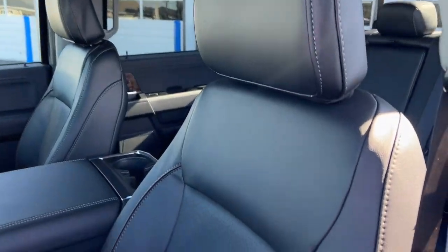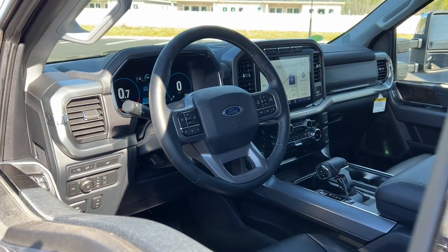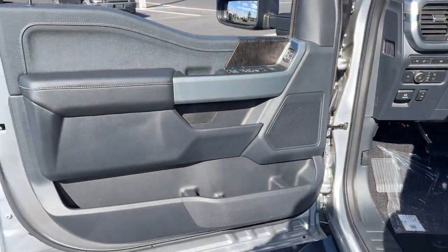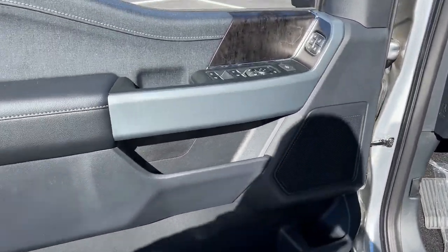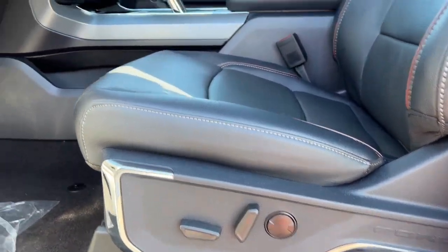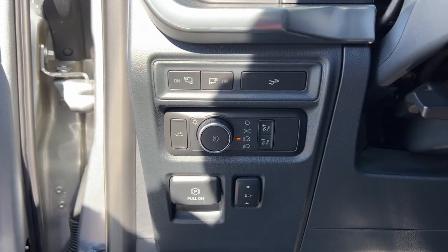What's more, available options let you customize its hard-working bed so you can be more productive than ever before. The following are some of this vehicle's highlighted options: keyless entry, navigation system, fog lamps, power passenger seat, heated mirrors, satellite radio, aluminum wheels, and trailer hitch.